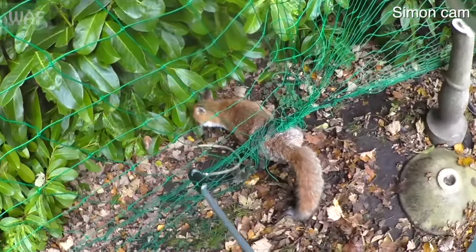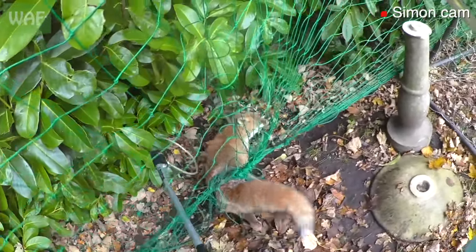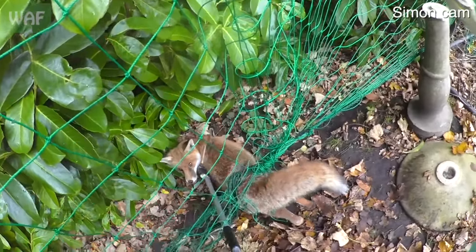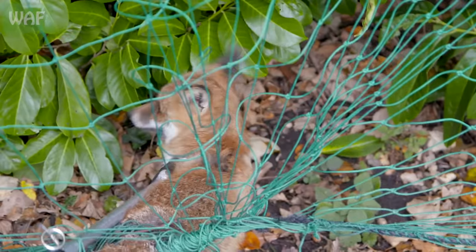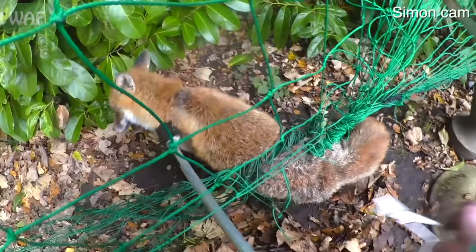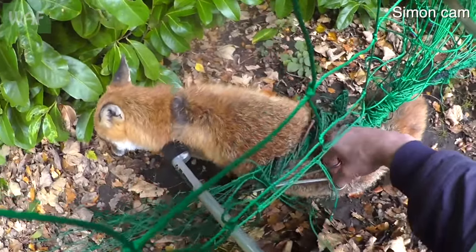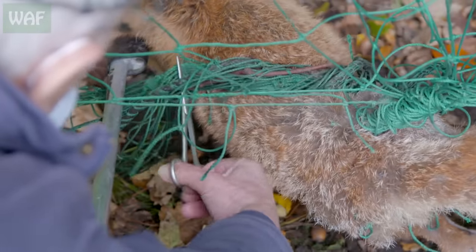We're going to get that through there — need to contain him. Come on, good fella, there we are. Hopefully we'll do a bit of cutting now. This will be the majority of it — got some very tight netting round here.